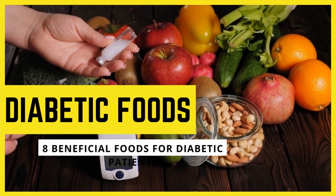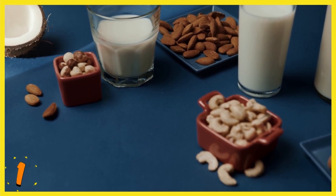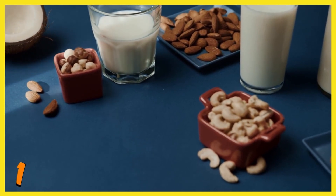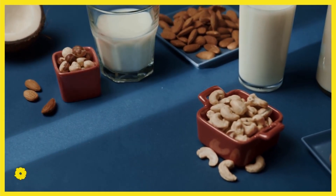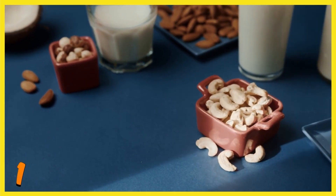8 Beneficial Foods for Diabetic Patients. 1. Almond. The use of almond, after its oil has been extracted, is considered beneficial in the treatment of diabetes. It does not contain any starch.